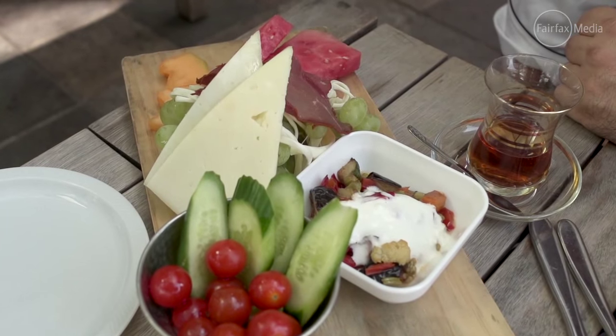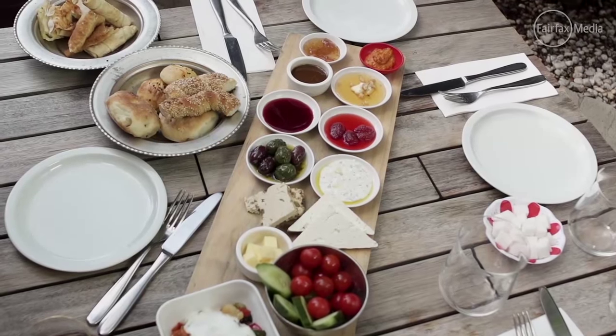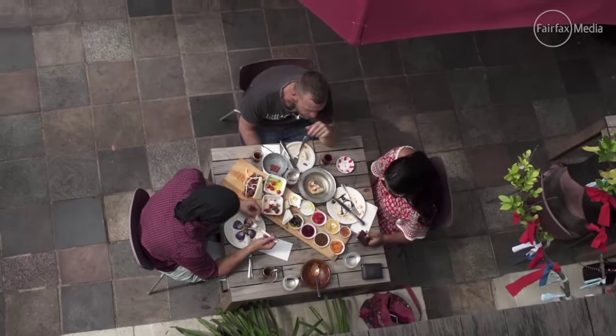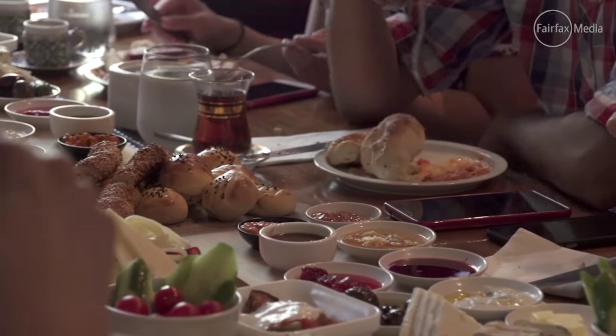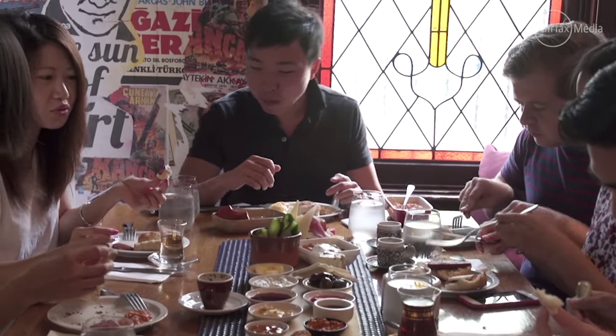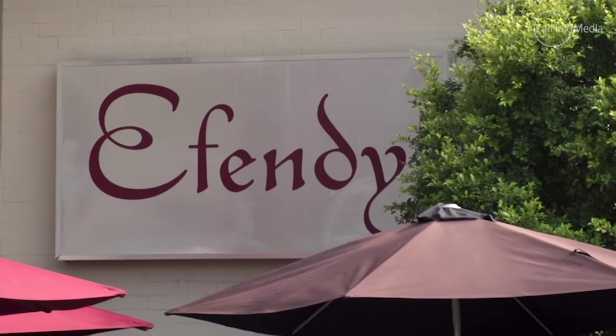Different types of cheeses, fresh fruit in season, jams, pastries, vegetables and always the Turkish tea as well. A good Turkish weekend breakfast table not only appeals to your appetite but feasts your eyes as well. The variety of food makes it easy to share not only the produce but stories of the week with family and friends.